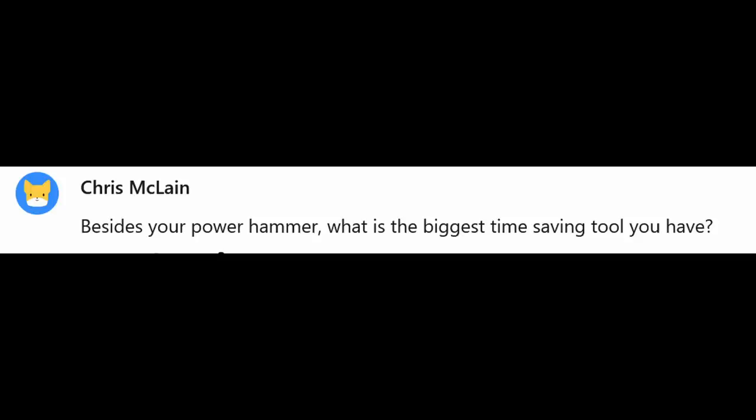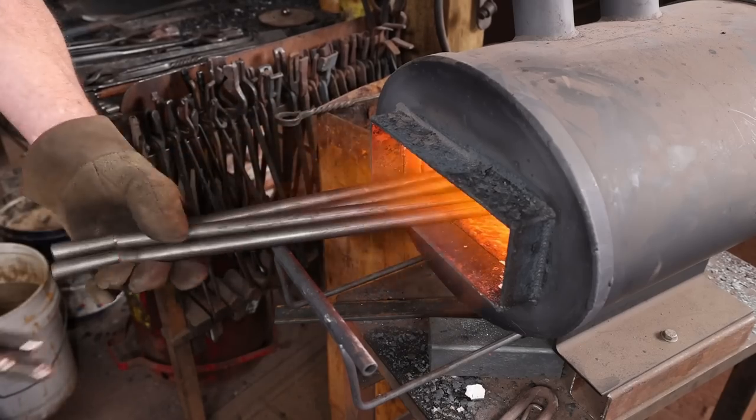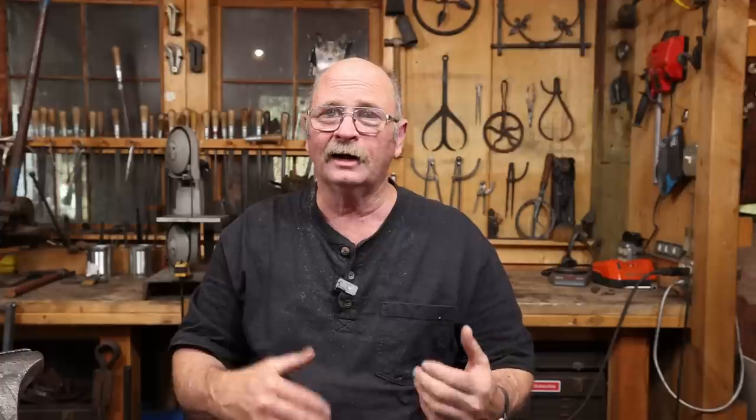Chris wants to know: besides the power hammer, what's the biggest time-saving tool? I'm going to guess the gas forge is probably the biggest time saver. Being able to put multiple bars in without fear of burning them up, work on one bar, go back to the forge and the next one's hot — that really saves a lot of time and is very efficient for production work. It isn't the best for ornamental work though — a coal, coke, or charcoal forge is often better for ornamental work because it's more versatile for round things and odd shapes.